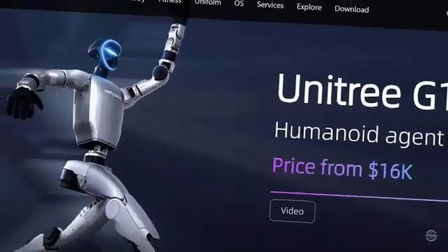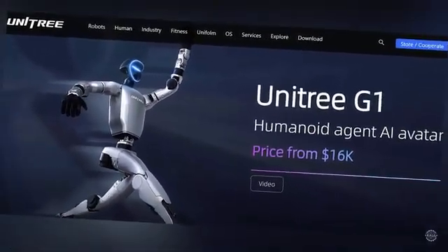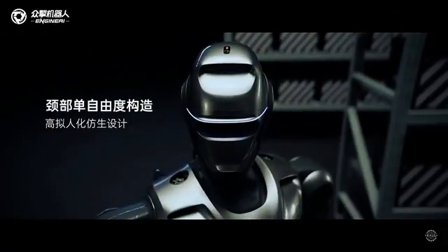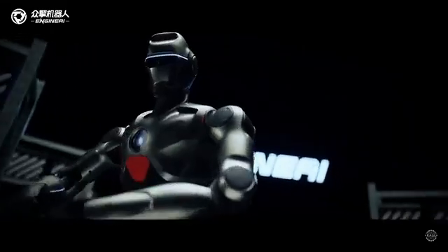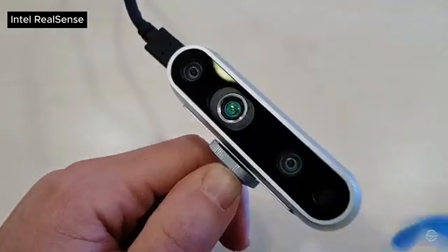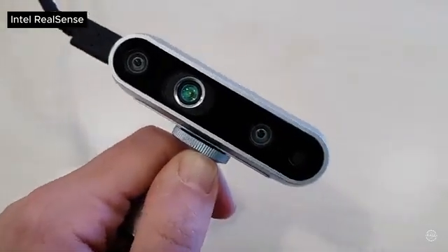That's $3,000 less than the starting price for Unitree's pint-sized humanoid, the G1. According to a hype video released by Engine AI, the PM1 features advanced visual perception capabilities thanks to its Intel RealSense depth camera.